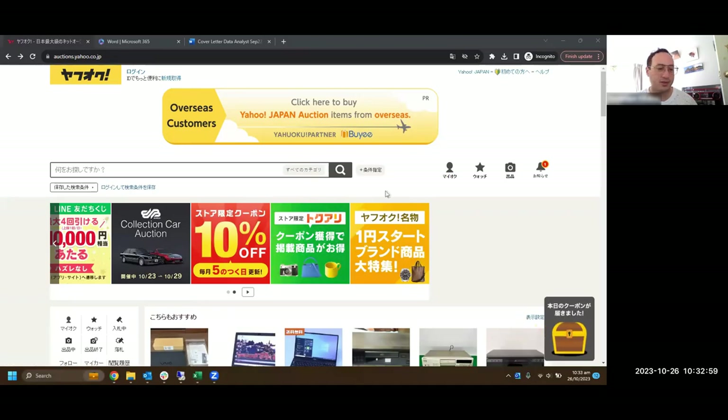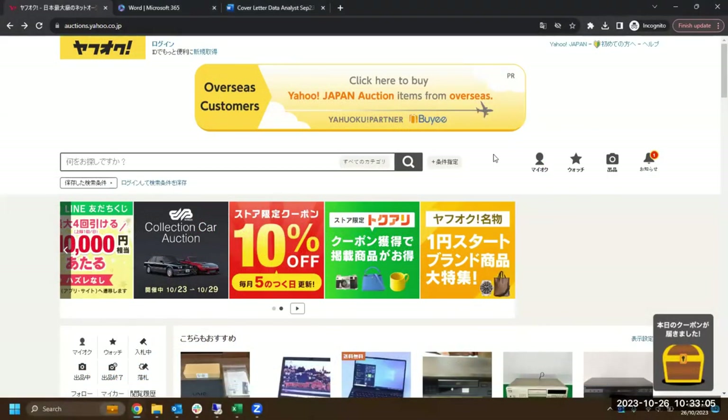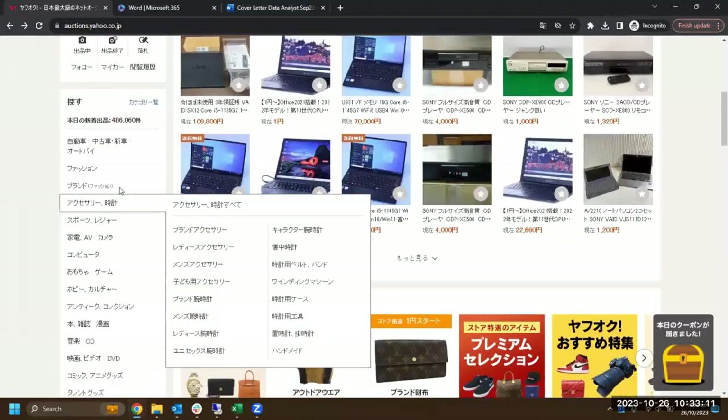Today is the 26th of October 2023, and it's been about three years since I last did this. Today we're going to look at the retro auctions in Japan.